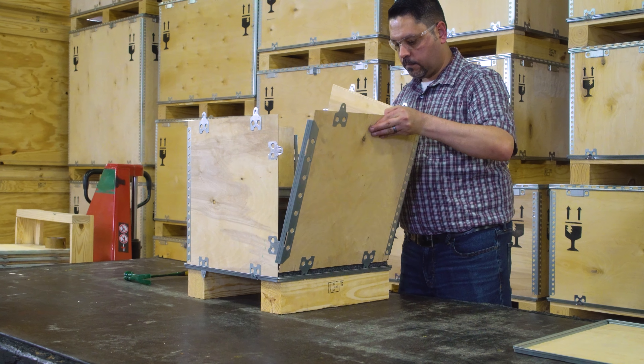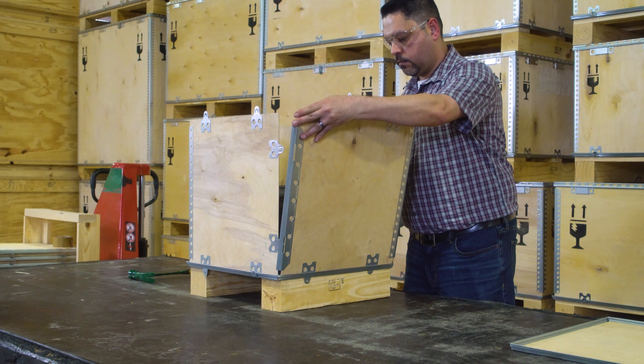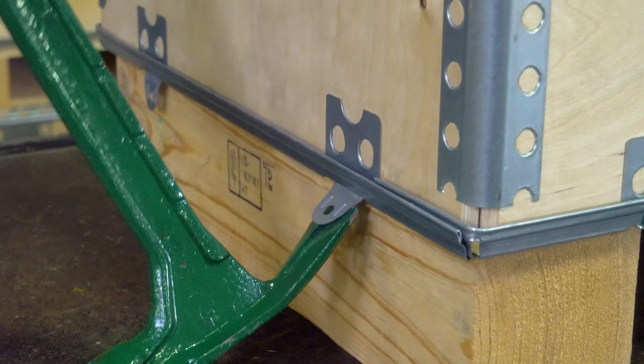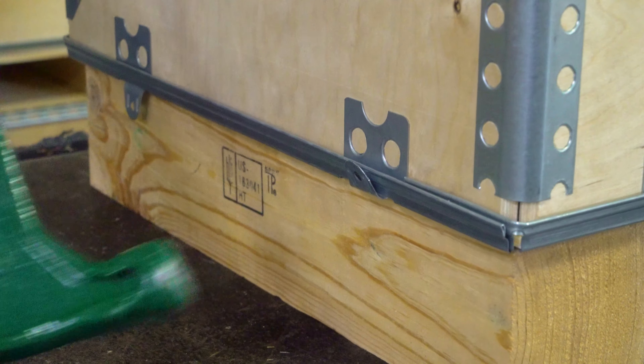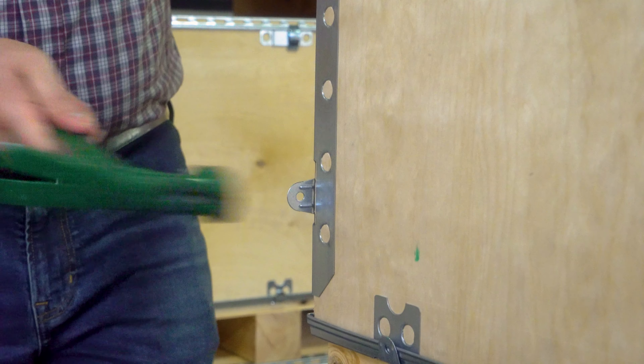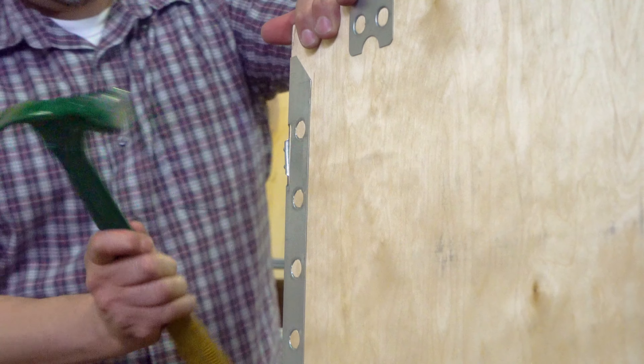Jack can grab the perfect solution at a moment's notice. The crate assembles in no time flat, increasing productivity by up to 60%. This patented, HT-compliant design keeps Jack's products secure, whether transporting by land, sea, or air.